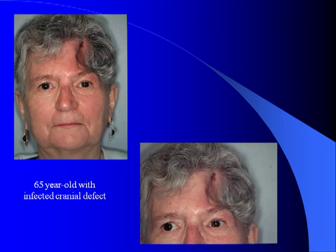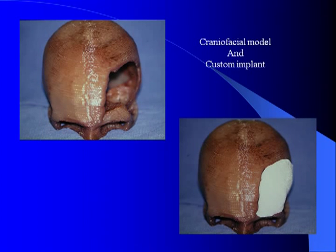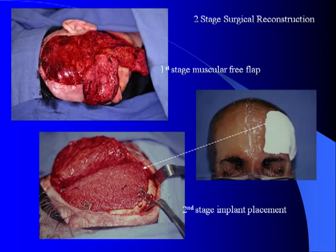I will next show you a few cases. Here's an example of a 65-year-old woman that originally had a craniotomy and lost the craniotomy bone flap. This was then replaced by an acrylic liquid and powder mixture by her neurosurgeon, which subsequently became infected. This was repeated multiple times, and the implant was subsequently removed. She came to me after one year with a severe cranial defect. A 3D CT skull model was obtained, which demonstrated the defect, and a custom HTR implant was subsequently made.